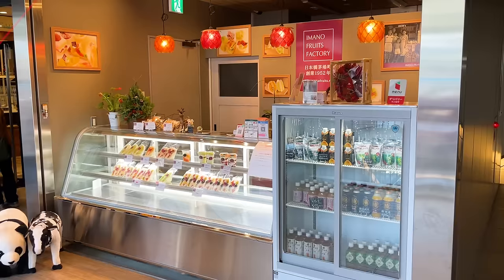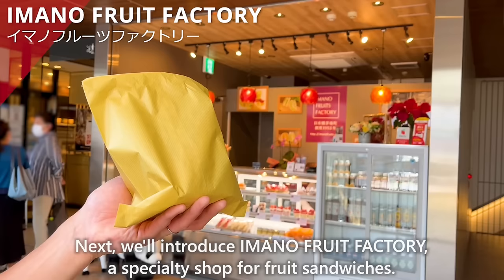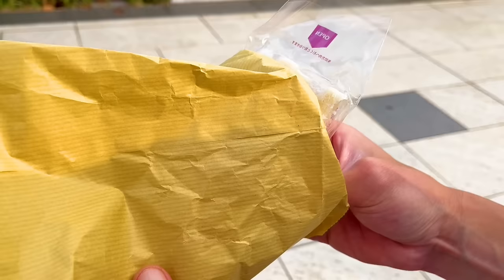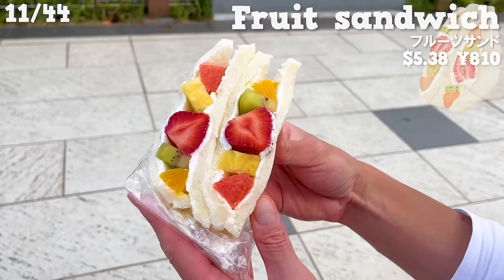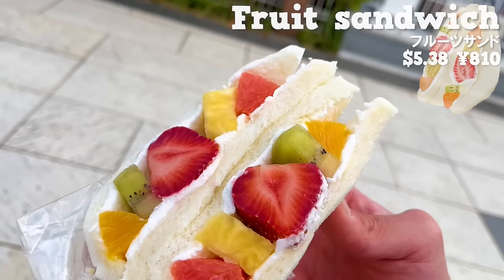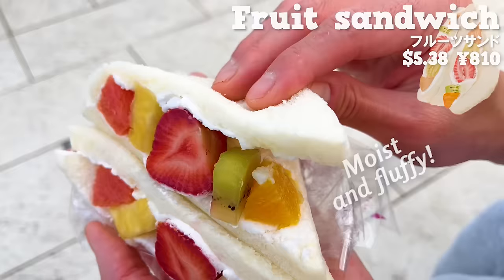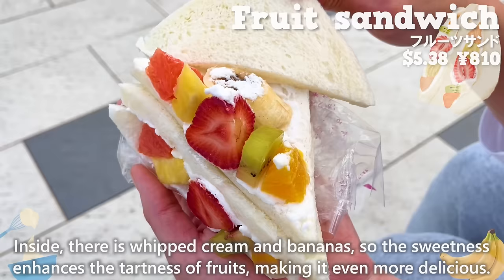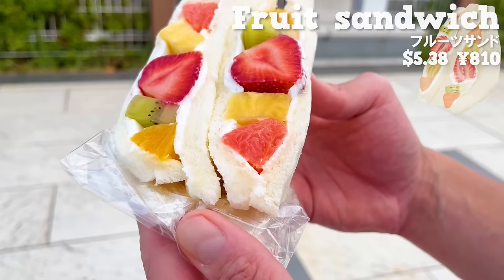Next, we'll introduce Imano Fruit Factory, a specialty shop for fruit sandwiches. We'll have a particularly popular menu — a colorful fruit sandwich filled with orange, kiwi, pineapple, pink grapefruit, and strawberry. The juice overflows in your mouth. The bread is moist and fluffy. Inside, there is whipped cream and bananas, so the sweetness enhances the tartness of the fruits, making it even more delicious. It's a luxurious fruit sandwich.